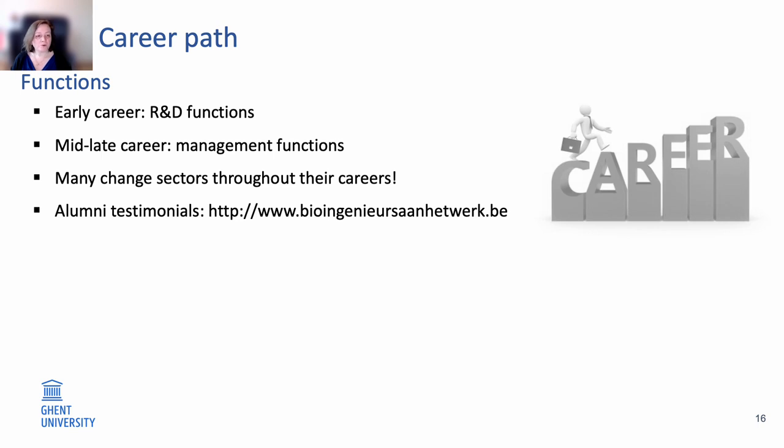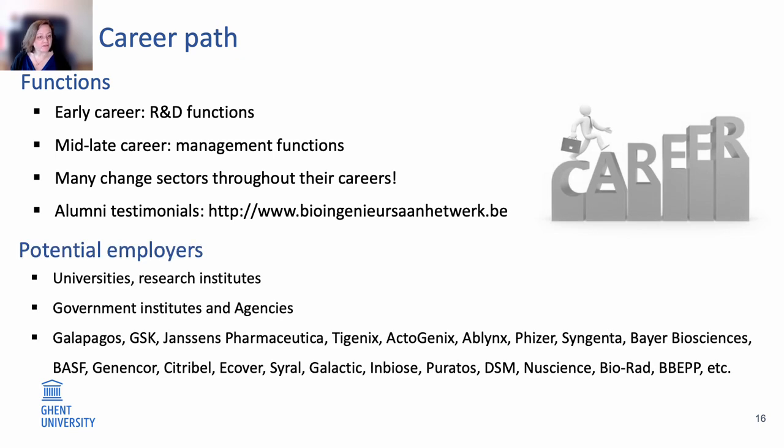If you want to read more about the profiles of our alumni, you can visit the website to read their testimonials. Employers include universities and research institutes, government institutes and agencies, as well as larger and smaller biotech companies — for example DSM or Nutreco within food and feed, and Janssen Pharmaceutica or Tigenics within the biomedical and pharmaceutical field.